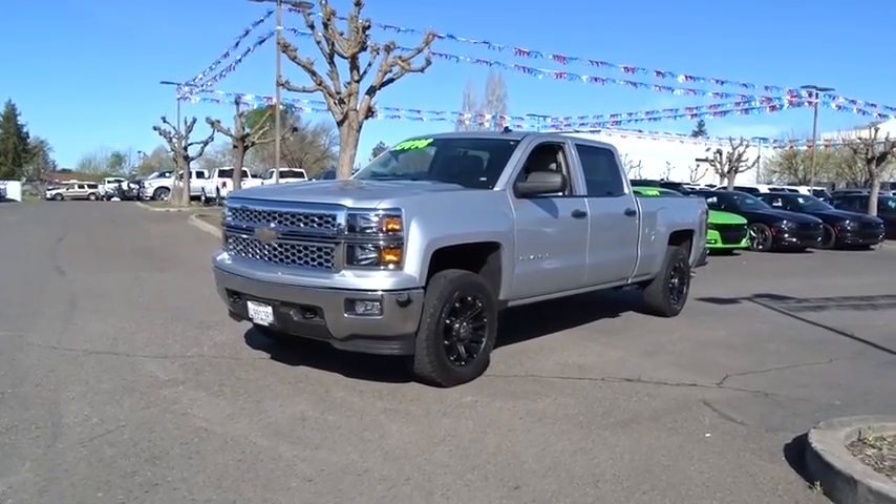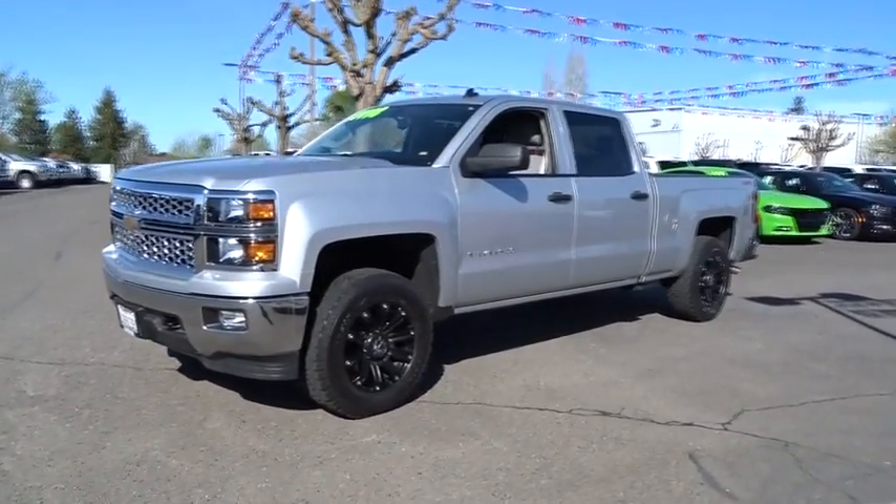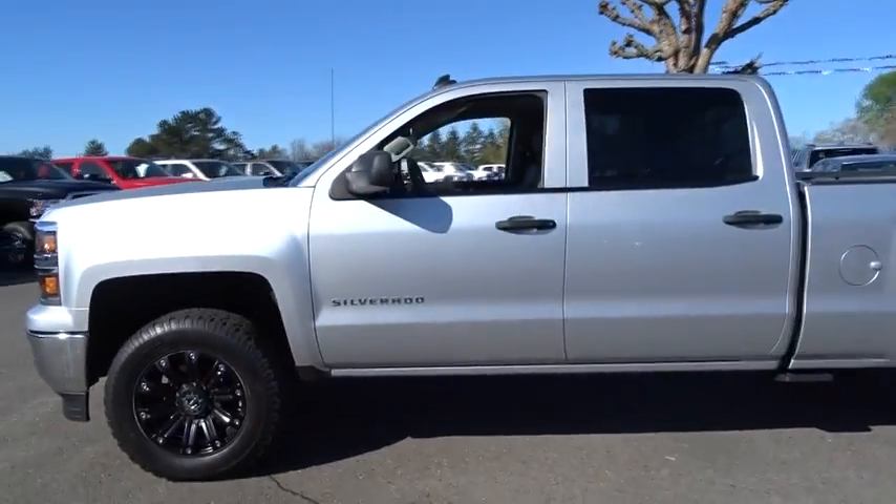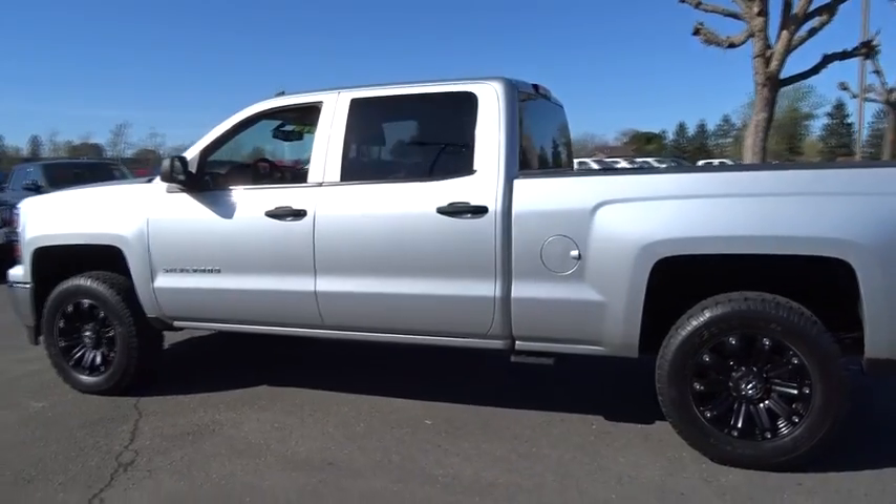The 2014 Chevrolet Silverado 1500. This vehicle has less than 45,000 miles. Here are some of this vehicle's great options.